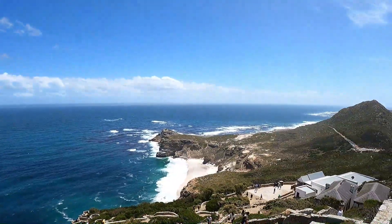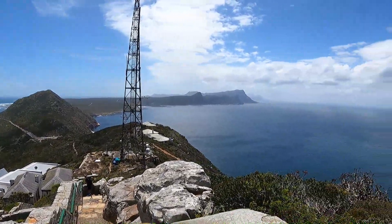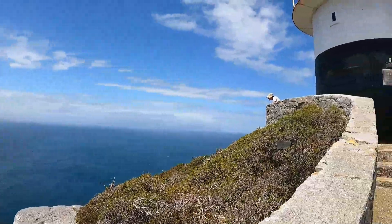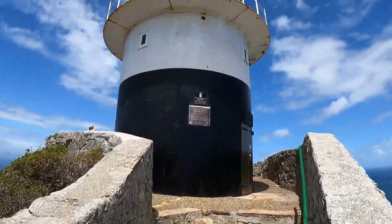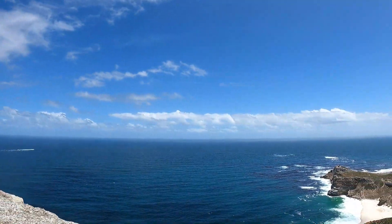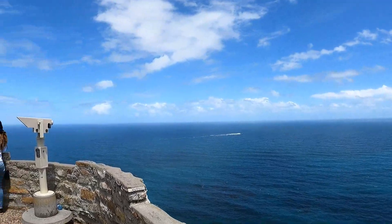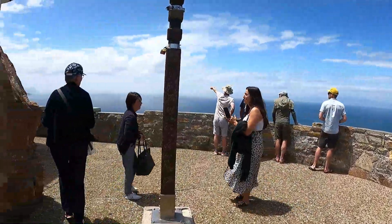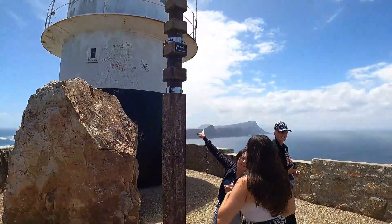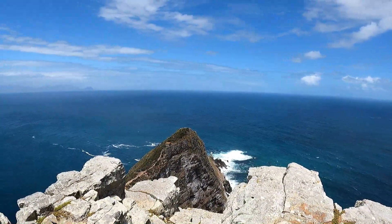Look at this view — wow, that's amazing! Beautiful view. Heading up to the lighthouse at Cape Point. The Atlantic Ocean — wow. Amazing views. Right, time now to go to the Cape of Good Hope.